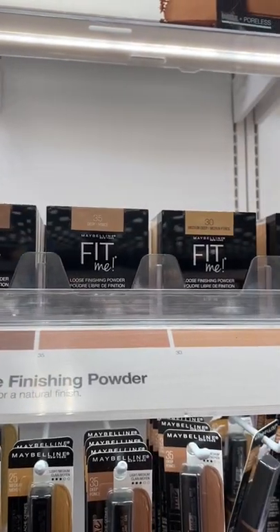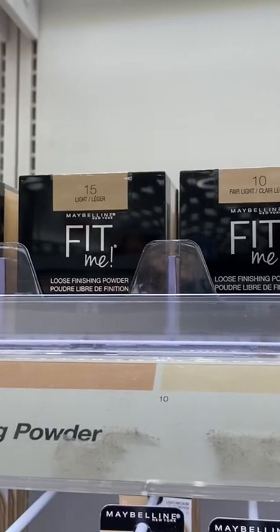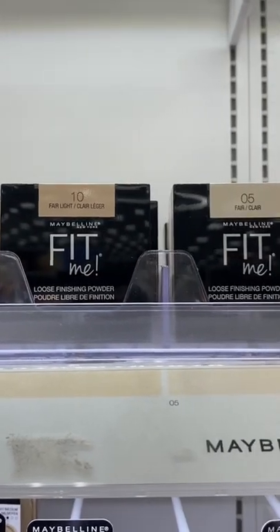I also have to give it to the Maybelline Fit Me — they have a ton of different shades of this loose powder. This is one of the best drugstore options if you like smoothing and you want your makeup to last all day.